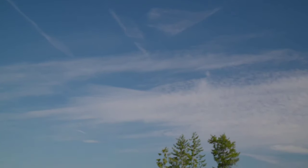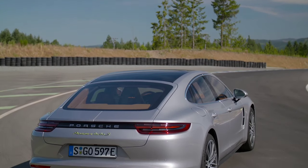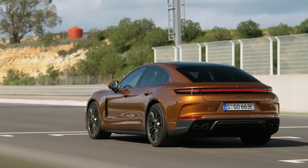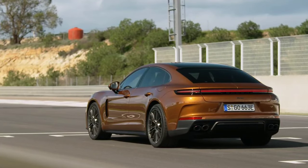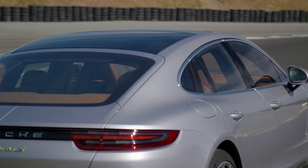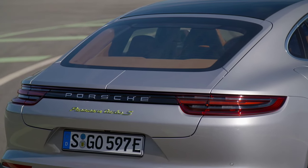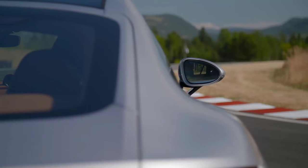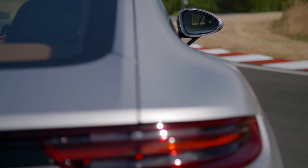The new car has grown subtly in every dimension, measuring 34 mm longer, 6 mm wider and 5 mm taller than before. The wheelbase has also stretched by 30 mm, with the front axle nudged closer to the front of the car for a sportier stance. The car sits on 19 or 20-inch alloy wheels depending on spec, with massive 21-inch wheels available as an option.